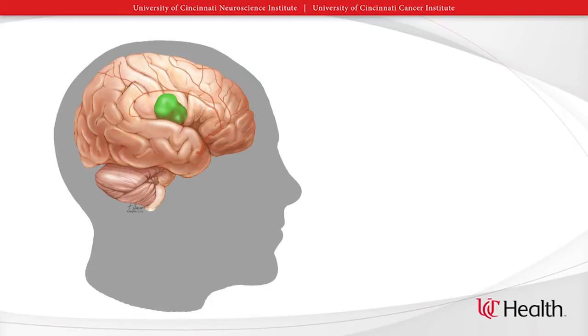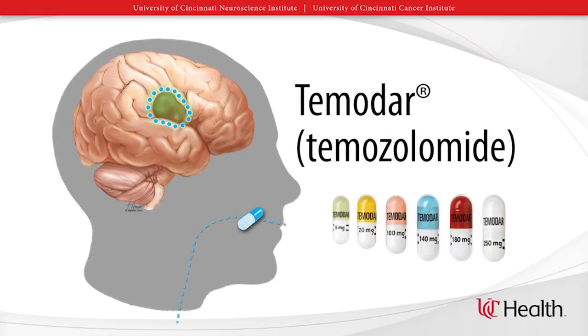Traditional chemotherapy usually works by damaging the DNA of the tumor. Today we're going to focus on Temadar because Temadar is the chemotherapy often used to treat brain tumors. Temadar can also be referred to as temozolomide, but today I will refer to it as Temadar.